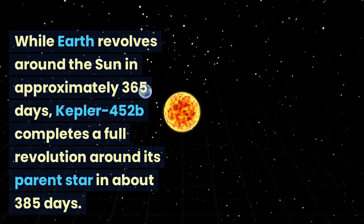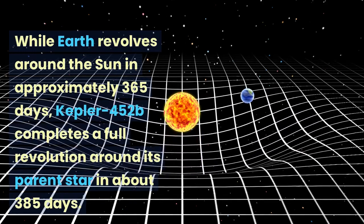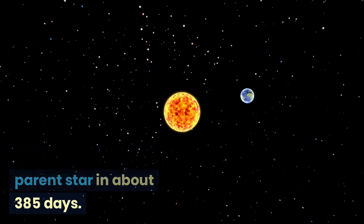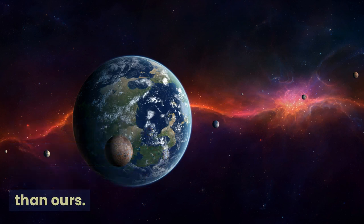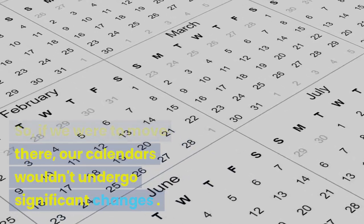While Earth revolves around the Sun in approximately 365 days, Kepler-452b completes a full revolution around its parent star in about 385 days. This means that the year on Kepler-452b is only slightly longer than ours. So, if we were to move there, our calendars wouldn't undergo significant changes.